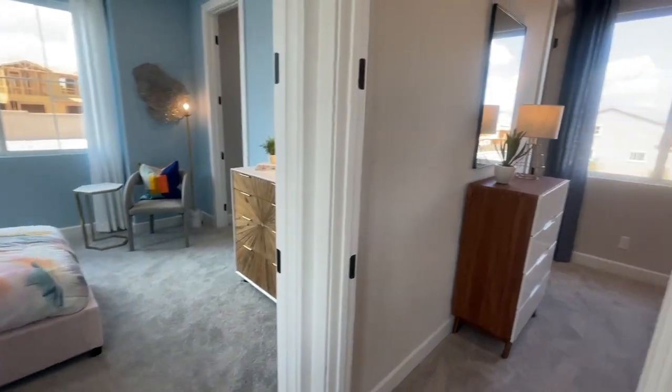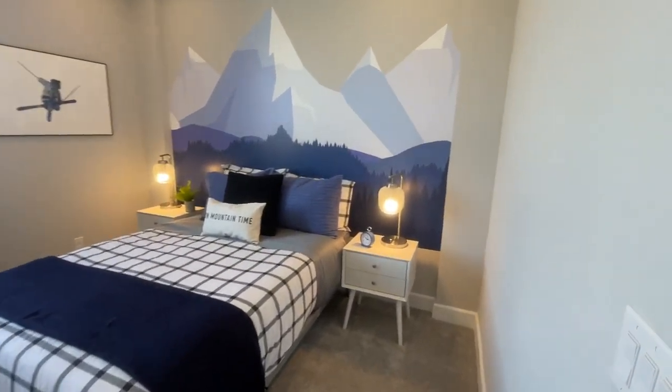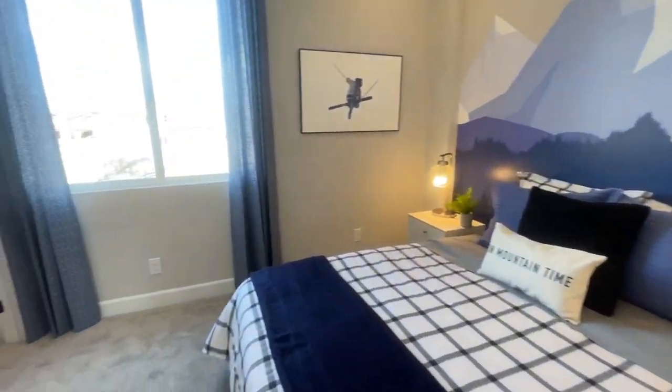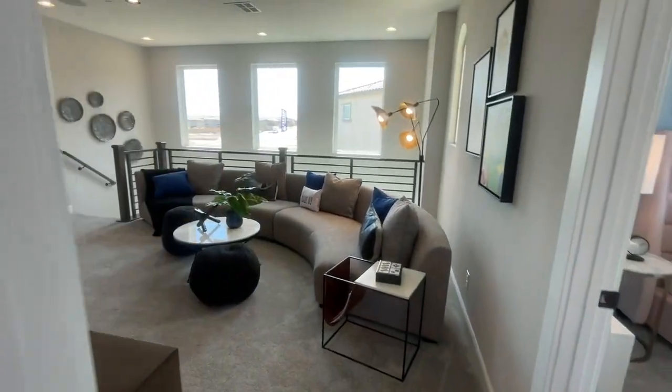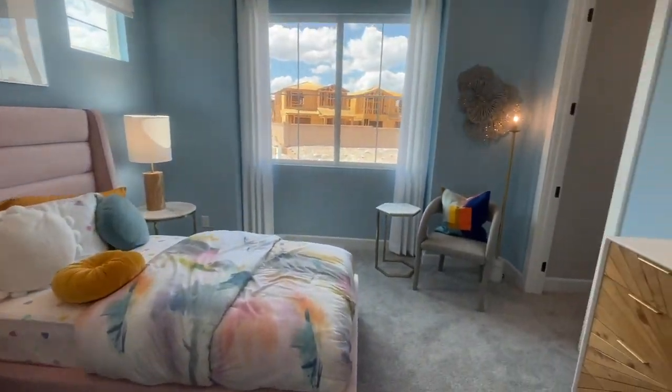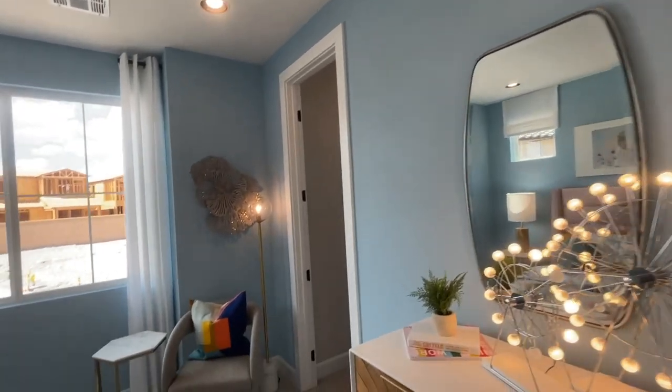There are two bedrooms over here. They're a good size — feels like maybe 12 by 12. I would definitely keep the loft as a loft and not convert it into a bedroom. The other bedroom ceilings feel like they're nine to ten feet.